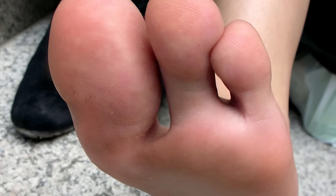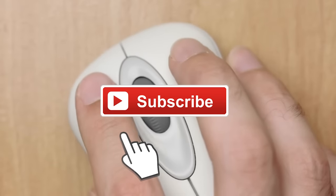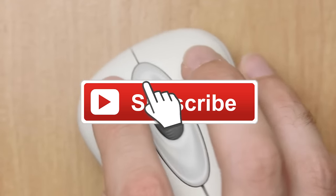Our favorite creature here at The Hub is the three-toed subscribe button. They're small, red, and they normally live just below video windows. They feed off delicious clicks, so if you can see one, please make sure it doesn't go hungry.